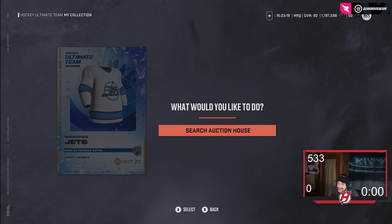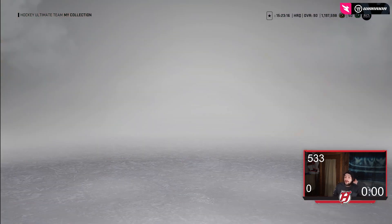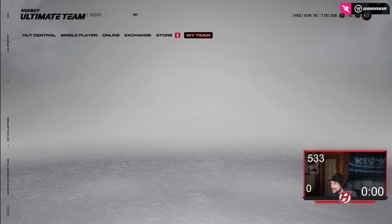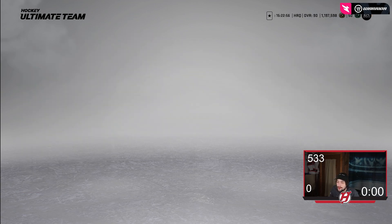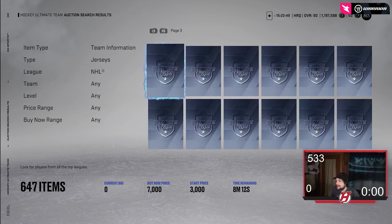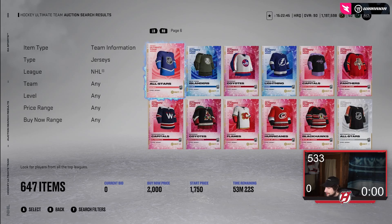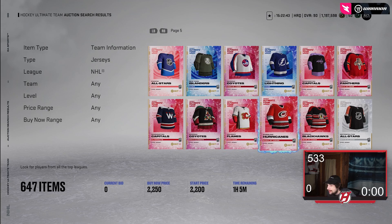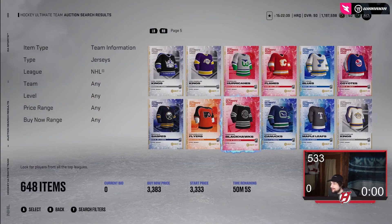Let me know what your guys' favorite one is. These are in packs right now. I was looking at the auction house for them before and they are there. I hope you guys did enjoy this video. If you did, please leave a like, subscribe if you are new here, and follow me on Twitch, Instagram, Twitter, and TikTok — Henrik with three E's. Thanks so much for watching. Some of these are clearly on the market right now — for example, the Kings one is there and they are pullable.